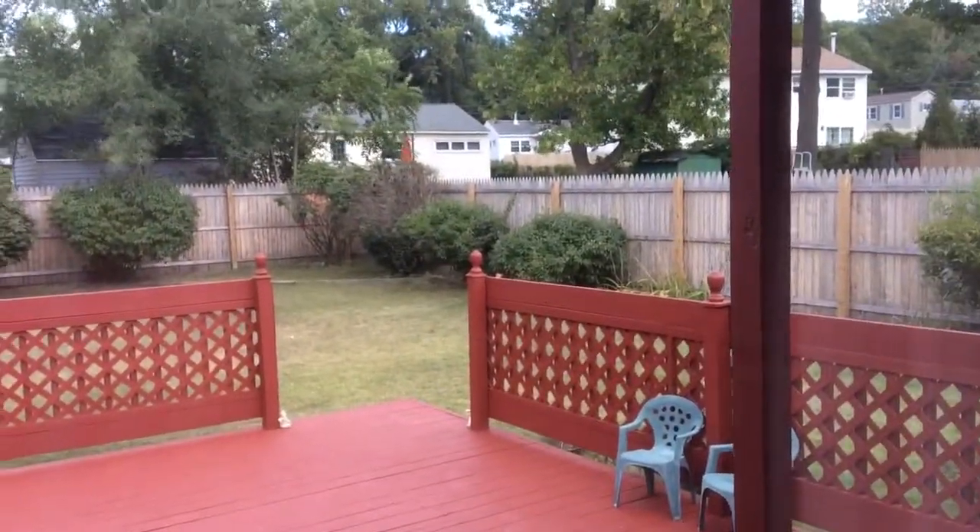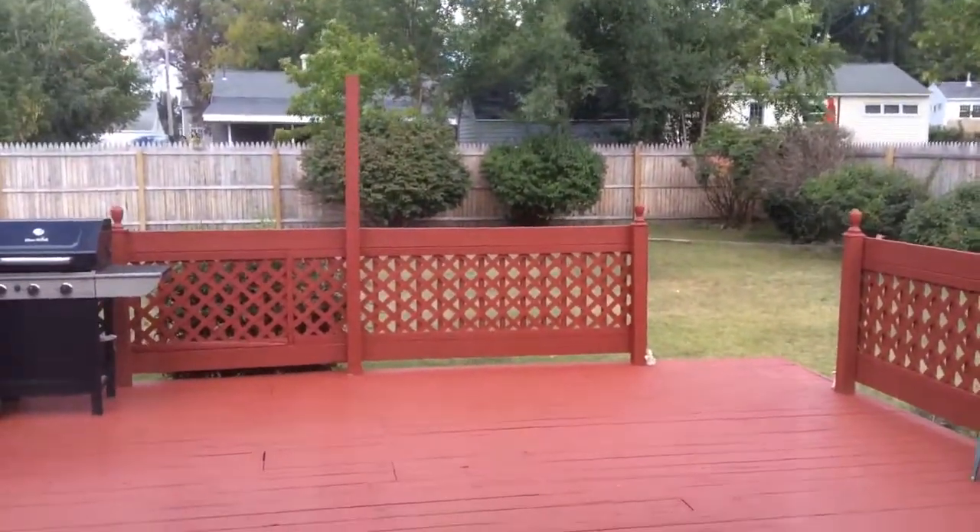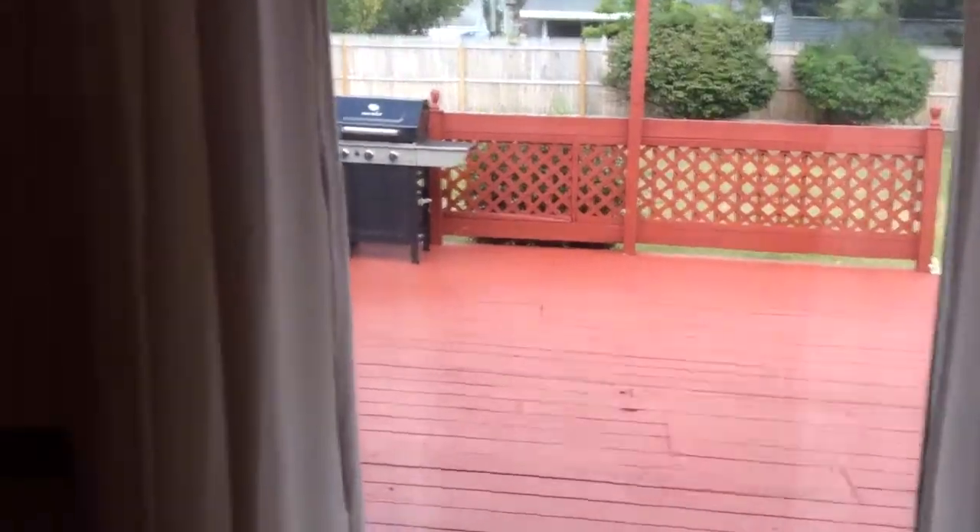Look at this yard — so nice and flat, fenced, fabulous deck for those barbecues. That doorway leads you to the one-car attached garage, and this doorway leads you to a practical mudroom. So you can come in from outside, drop your coats and your boots, and come on in.